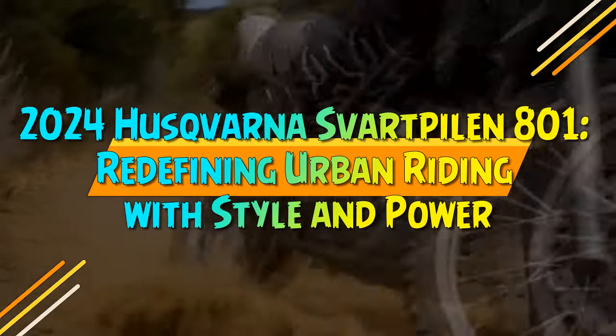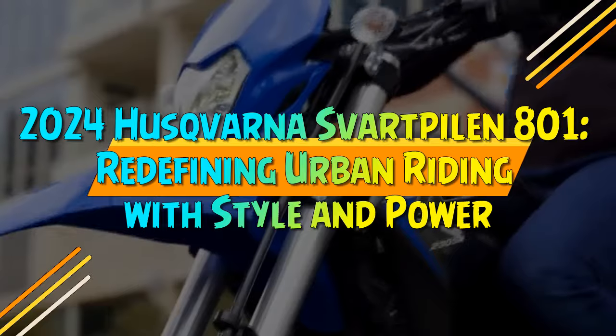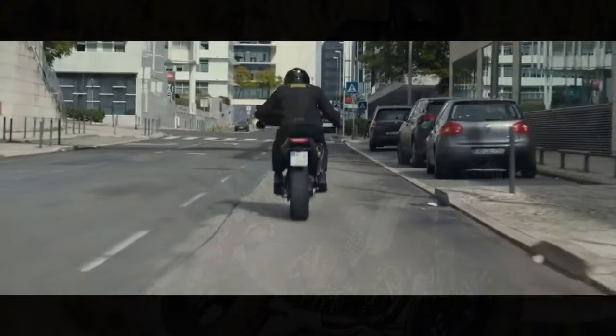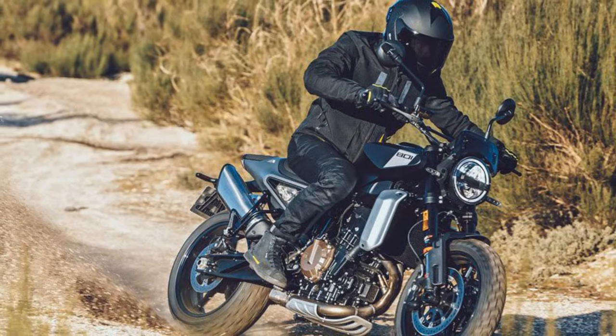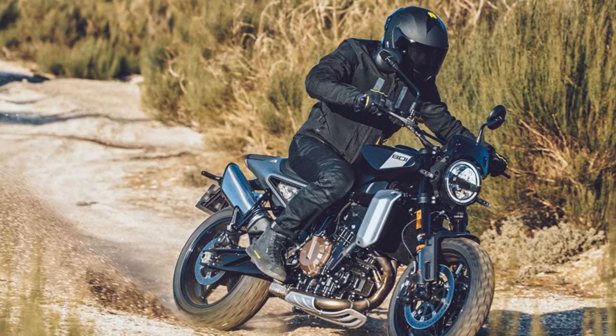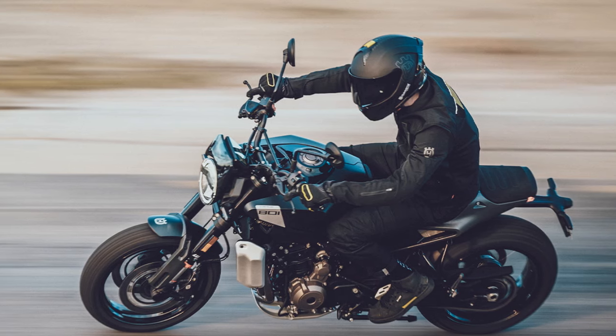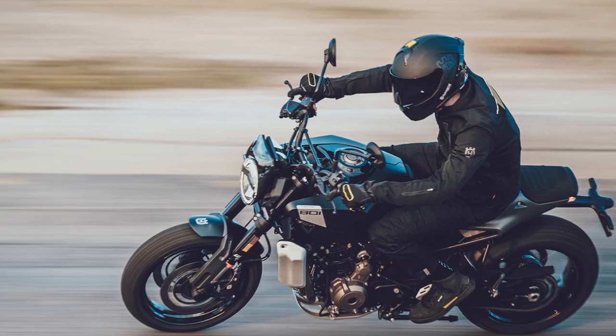2024 Husqvarna Svartpilen 801: Redefining Urban Riding with Style and Power. Since Pura Mobility AG's acquisition of Husqvarna in 2013, the brand has cleverly integrated KTM's platforms into their motorcycles, adding their unique flair to create modern huskies. While models like the Norden 901 and 701 Supermoto/Enduro have seamlessly bridged the travel and street sectors, the Svartpilen and Vitpilen naked models stand out with distinct identities tailored to specific markets.